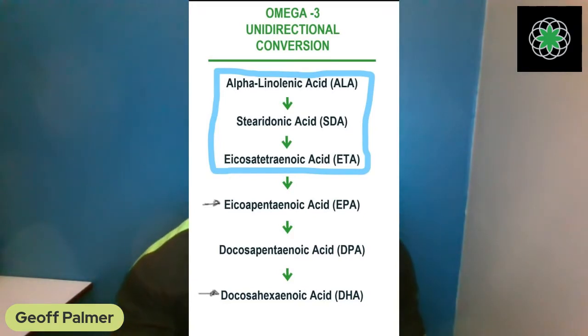This next study is going to blow your mind. Do we use ALA, SDA, and ETA for anything important — those top three precursors before they even convert to EPA or DHA? They did a study on this. And remember: when you take EPA or DHA directly, you are getting zero ALA, SDA, and ETA. In fact, when monitoring people taking fish oil, researchers found no ETA in their bloodstream at all.